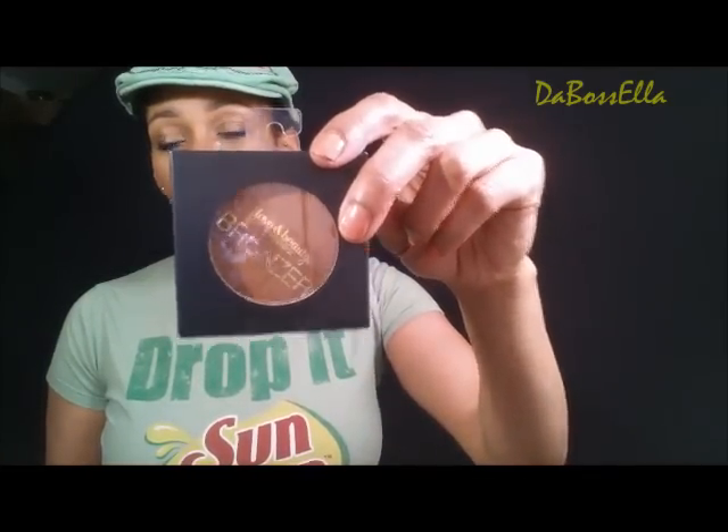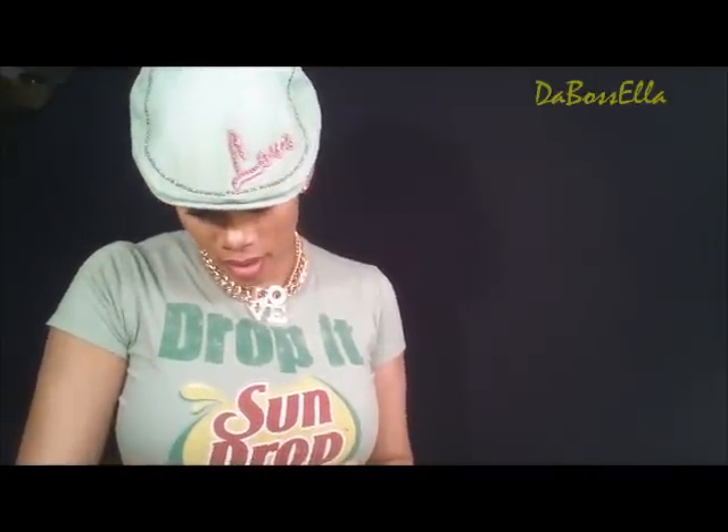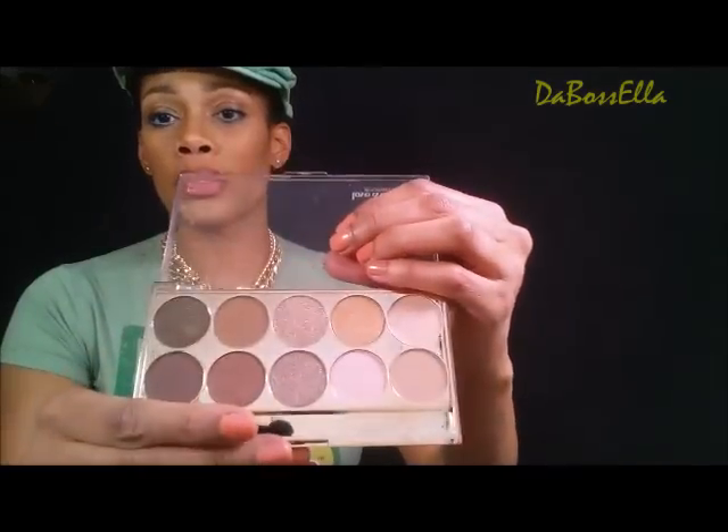On to the next thing — at Forever 21 I picked up a bronzer in the color Bronze, and this was $3.80. And this is what it looks like. It's really pretty — definitely a bronzy color. I also got this Shadow Palette in the color Brown Neutral. Look at these fabulous colors — this little gold is so pretty, look at this pinky color. Those colors are fabulous and this palette was only $6.80.